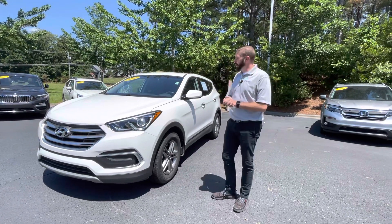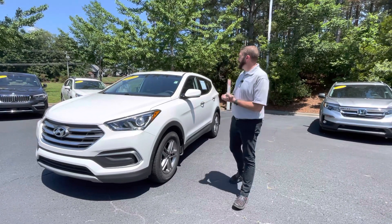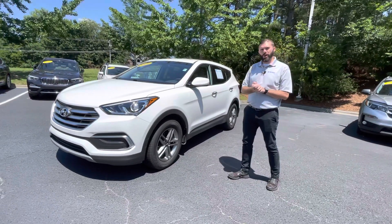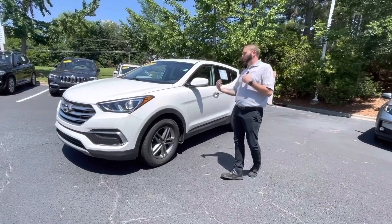Hey, good afternoon. Chris here with Carolina Volkswagen. Here we have the 2018 Hyundai Santa Fe. This is a car that I took in trade personally, so I know a little bit about the car.